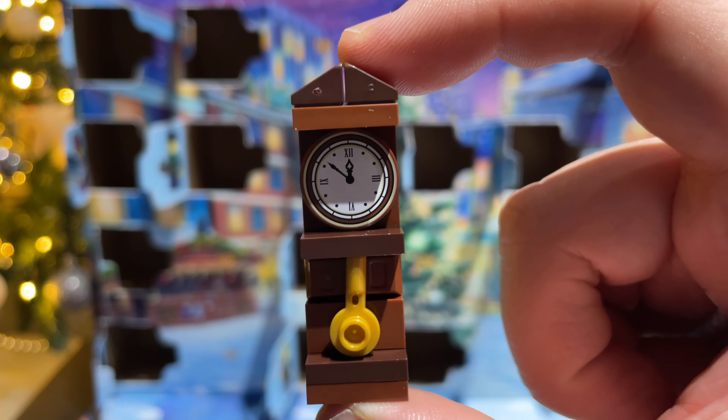Now on to day seventeen along the same row, and we've got the Christmas tree. I was wondering when we'd get this. Wow, there's lots of parts to this one. So here's the Christmas tree — simple, repetitive, but I mean, it's a Christmas tree.